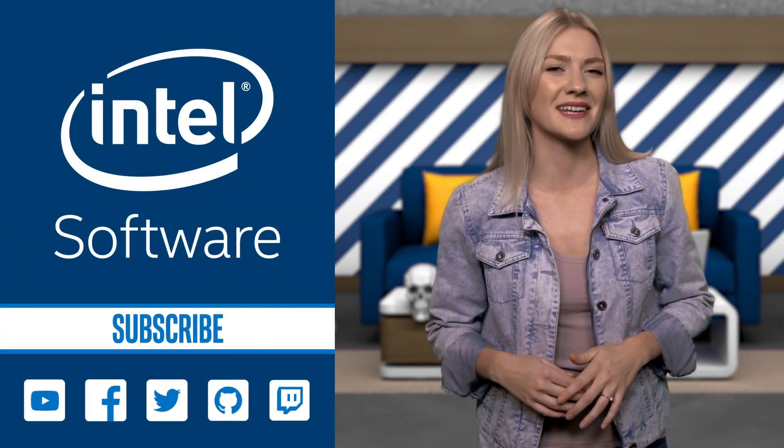Curious to learn how the OpenVINO toolkit and Intel Xeon scalable processors could enhance deep learning in your projects? Check out the links to discover how. Thanks for watching IDZ Weekly. See you next Monday.